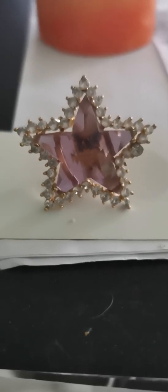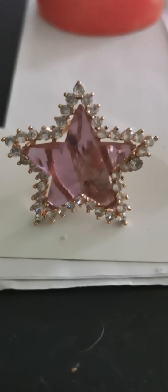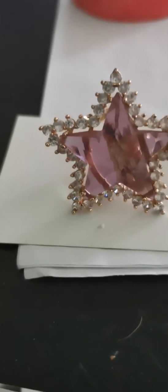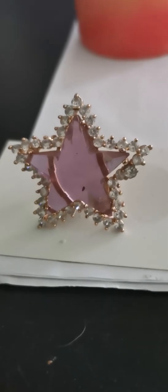My alexandrite has turned lilac, a lilac-y colour indoors. Sometimes pink, sometimes green, but today it's a lilac-y, pink-y colour.